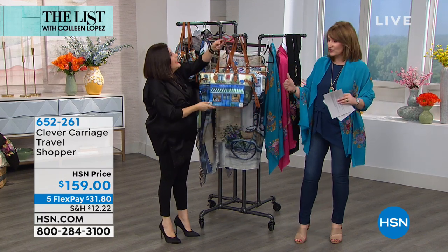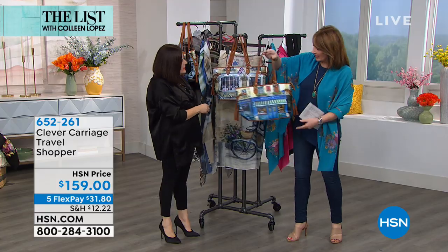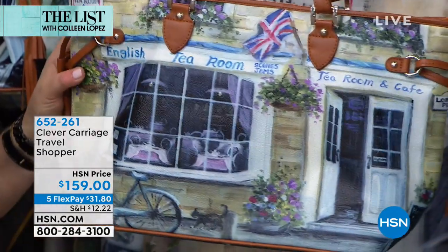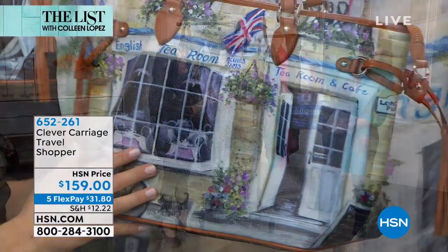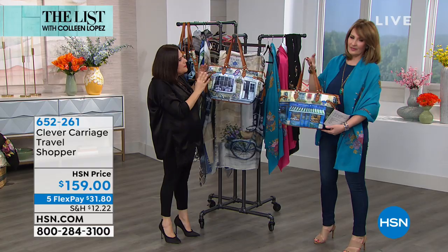A piece of artwork that's been transferred onto a tote bag. We have two options: the English Tea Room, which is scones and jams, and the French Patisserie. It's done by the artist Marilyn Dunlap. We've taken her paintings and put them on a bag.